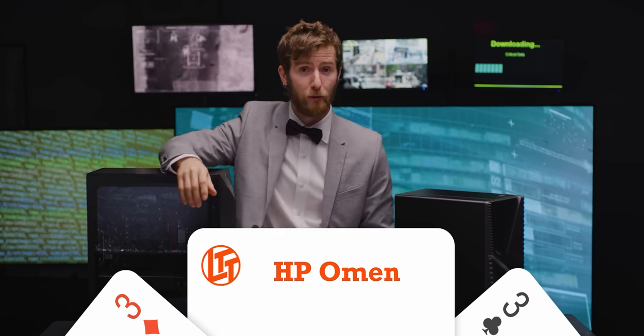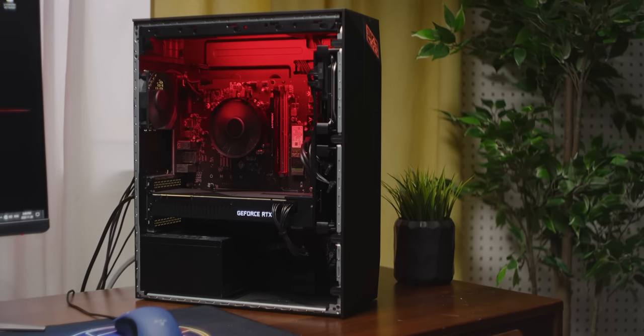Dell came in dead last — way to go, losers. Our other tier-one system, HP, on the other hand looked very promising based on ordering and tech support experience and the actual spec of our system. However, both Windows and the Nvidia drivers were nearly a year out of date from the time of ordering — they were probably clearing old ninth-gen stock after the launch of their 10th-gen Omen desktops, but it's not the best experience to spend an hour updating your brand-new system.